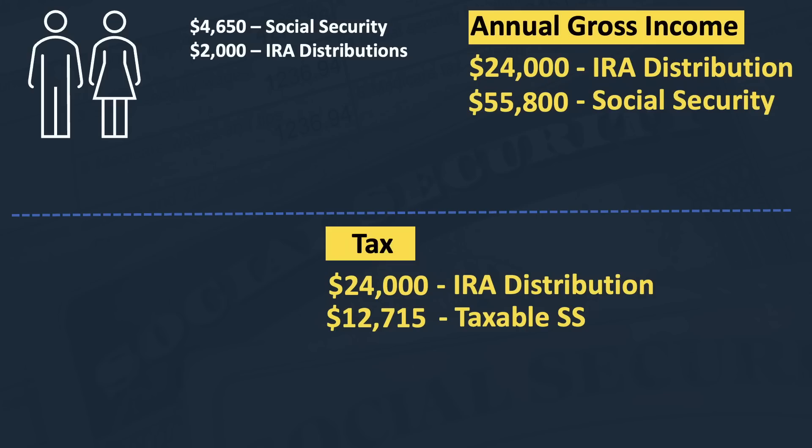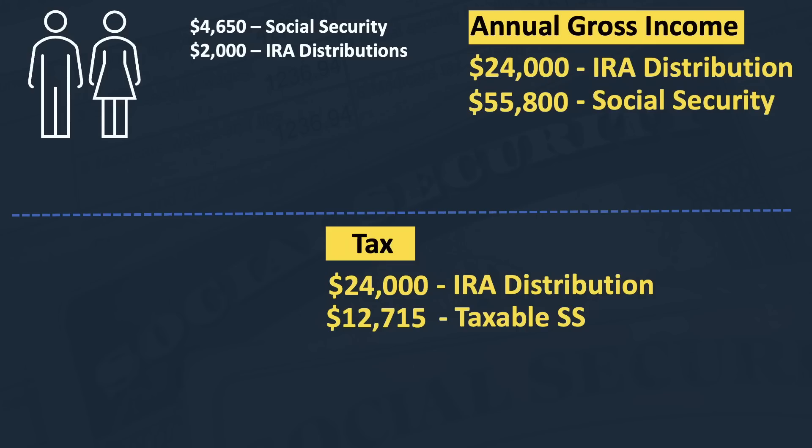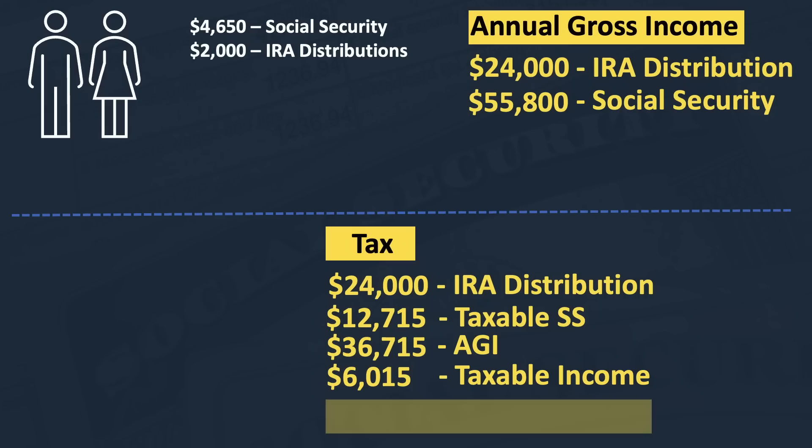Running those numbers through a tax calculator: they have $24,000 in IRA distributions and $55,800 in gross Social Security benefit, but because of their other income, only $12,715 of their Social Security is taxable. Their adjusted gross income is the IRA distributions plus the taxable portion of Social Security, which comes to $36,715. After the 2023 standard deduction of $30,700 — with the extra bump for being over 65 — their taxable income is $6,015, resulting in a federal tax liability of just $602.